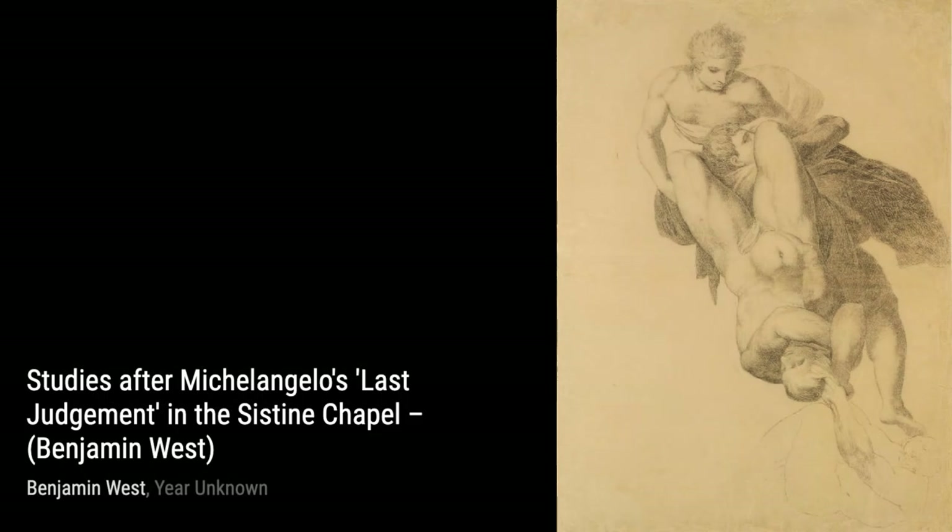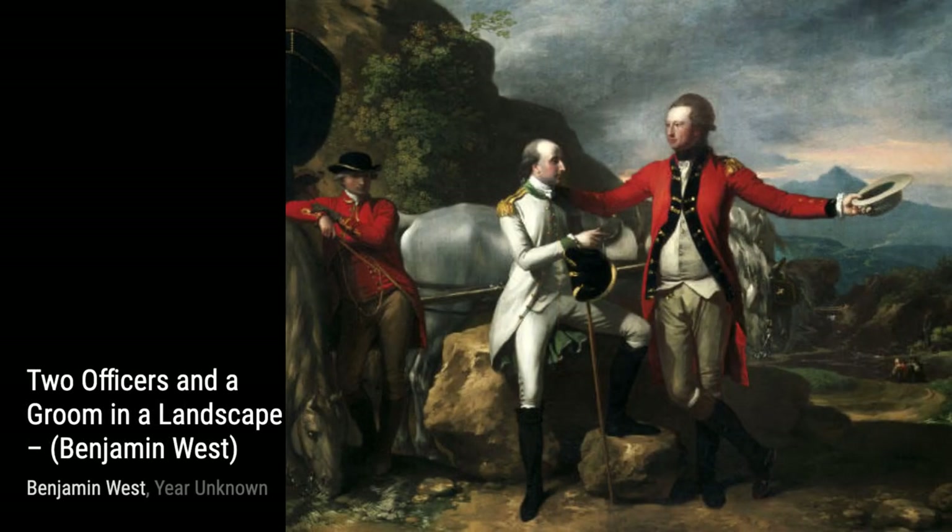Moving on, The Last Supper brings the biblical scene to life with its powerful composition and emotional intensity. West's ability to capture the essence of this iconic moment is truly remarkable.